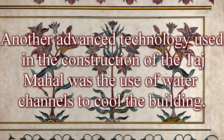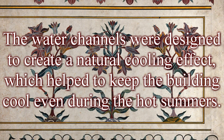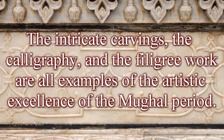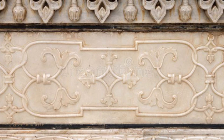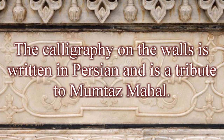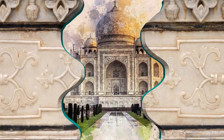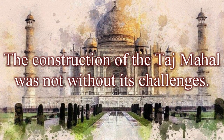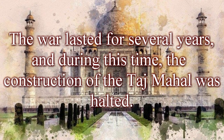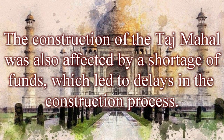Another advanced technology used in construction was water channels designed to create a natural cooling effect, keeping the building cool even during hot summers. The Taj Mahal is not just a building but a work of art. The intricate carvings on the walls depict scenes from the Quran; the calligraphy is written in Persian as a tribute to Mumtaz Mahal; and the filigree work known as Jali is made of marble designed to allow natural light to enter the building. Construction faced challenges including a war between Shah Jahan and his son Aurangzeb that halted work for several years, as well as a shortage of funds causing delays.